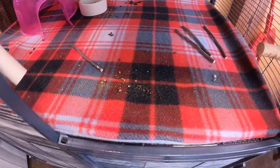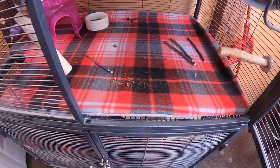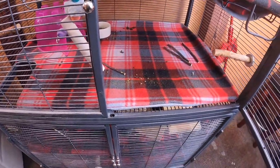Any of you who know a chinchilla — if they get a little bit feisty, the poop is going to find a way out of the cage regardless.